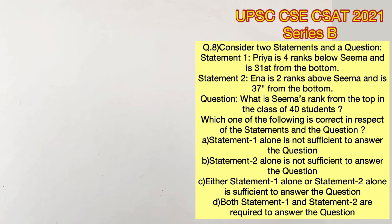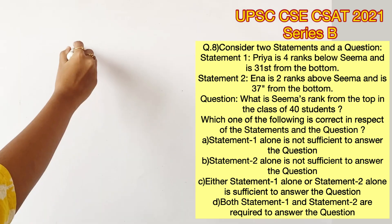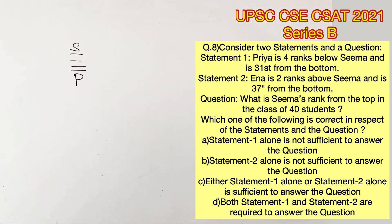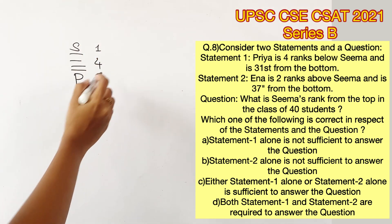Welcome to Aptitude Destination. Please pause the video and read the question completely. Statement 1 says Priya is 4 ranks below Sima. Representing Priya with P and Sima with S, let's write the number of people by the side.